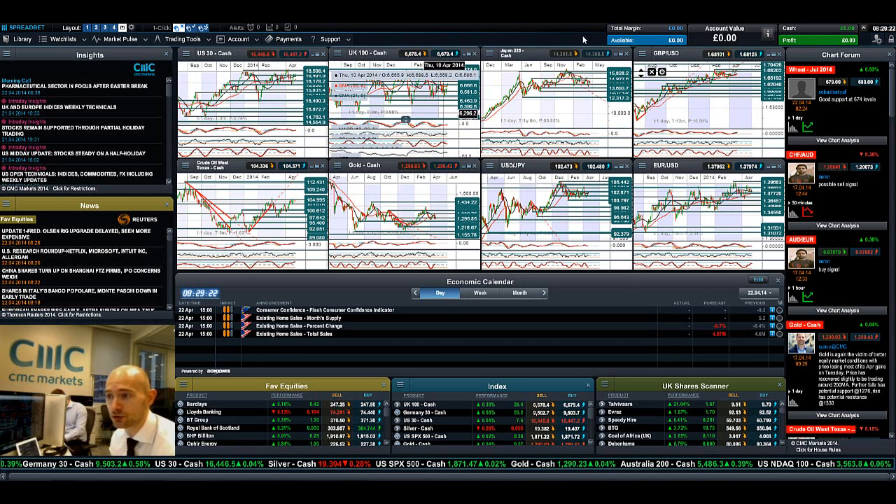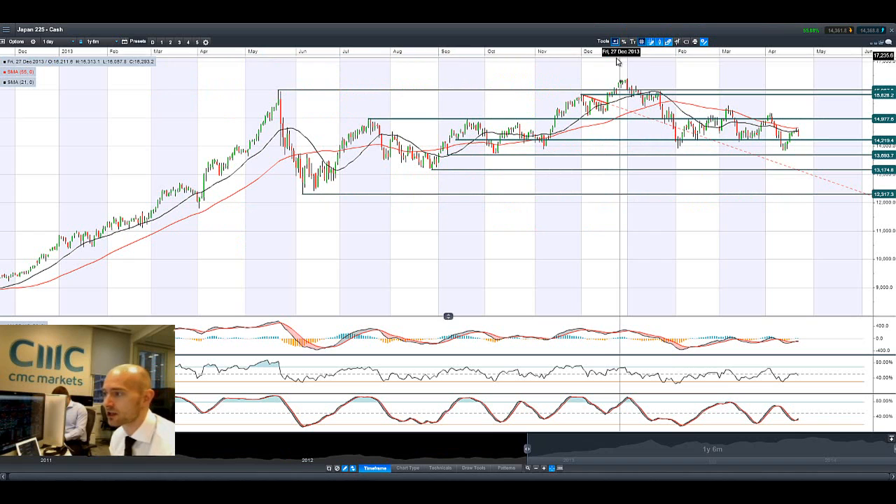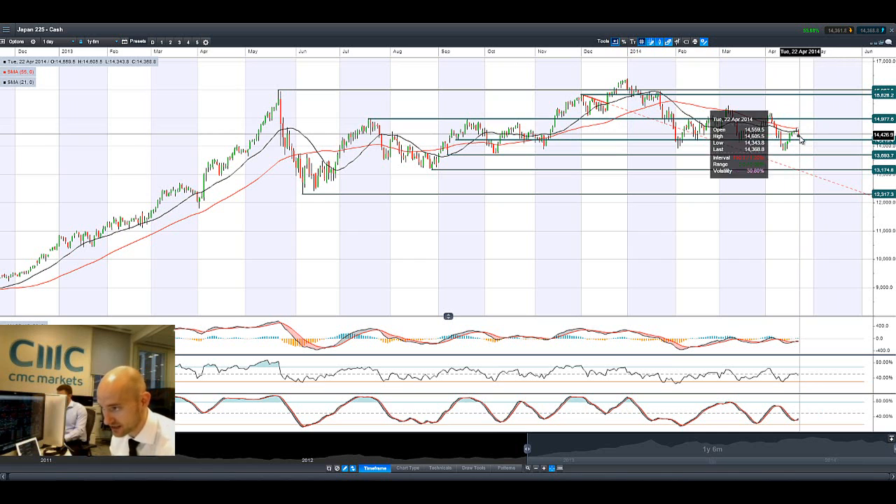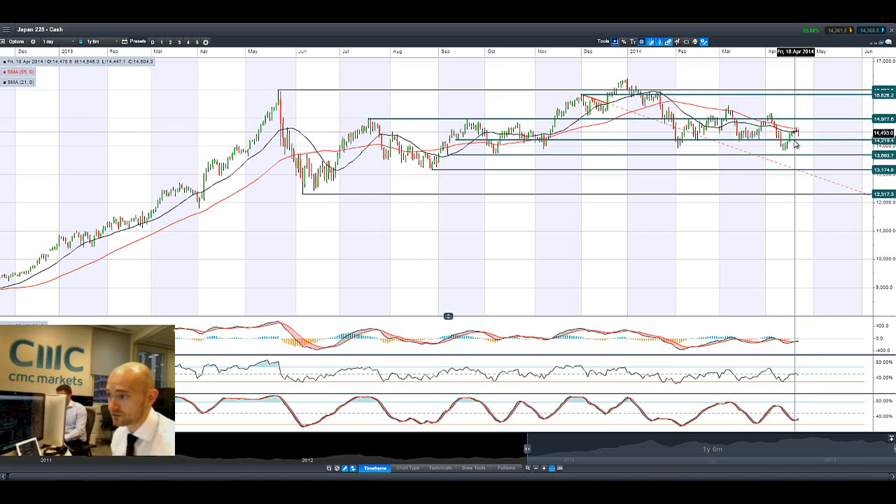Things are certainly looking on the up right now. Looking at Japan 225, it's come off a little bit, due in part to yen buying that we've actually seen, which reduces the competitiveness of Japanese equities globally. Nevertheless, they had a nice run-up until this point. It has sold off a little bit today, with next potential support at 14,219.